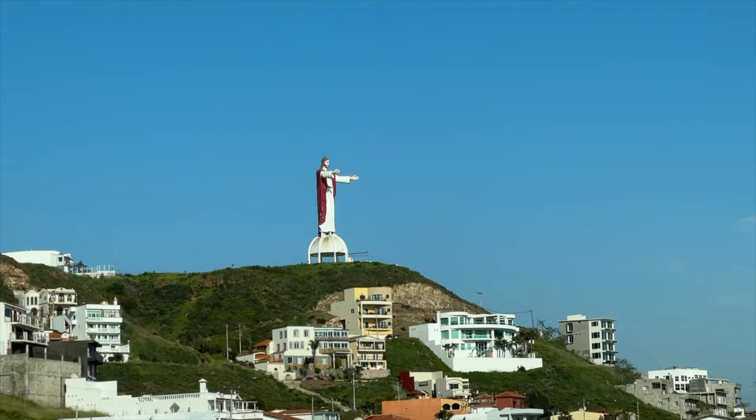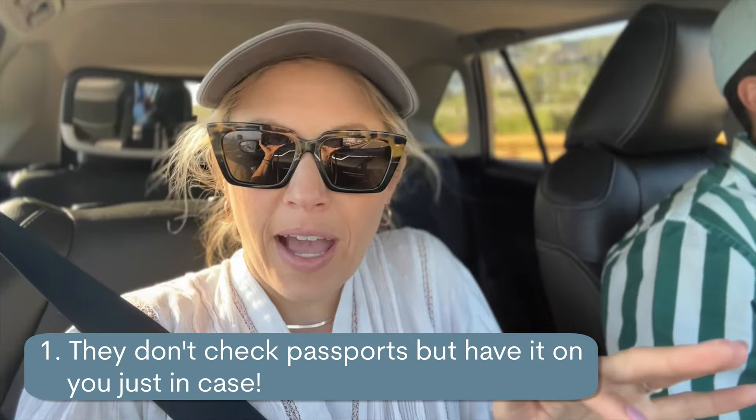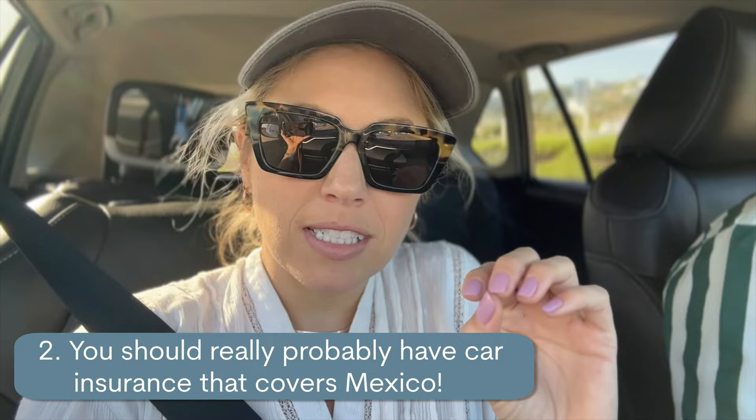A few things you should know when crossing the border into Mexico: they do not check passports when you cross in, but of course make sure you have your passport. Every blog I read, every video I watched says you have to have car insurance specifically for Mexico when visiting here, though not that anyone has ever checked that. Global Entry is going to make a key decision in whether we come back to this area again.